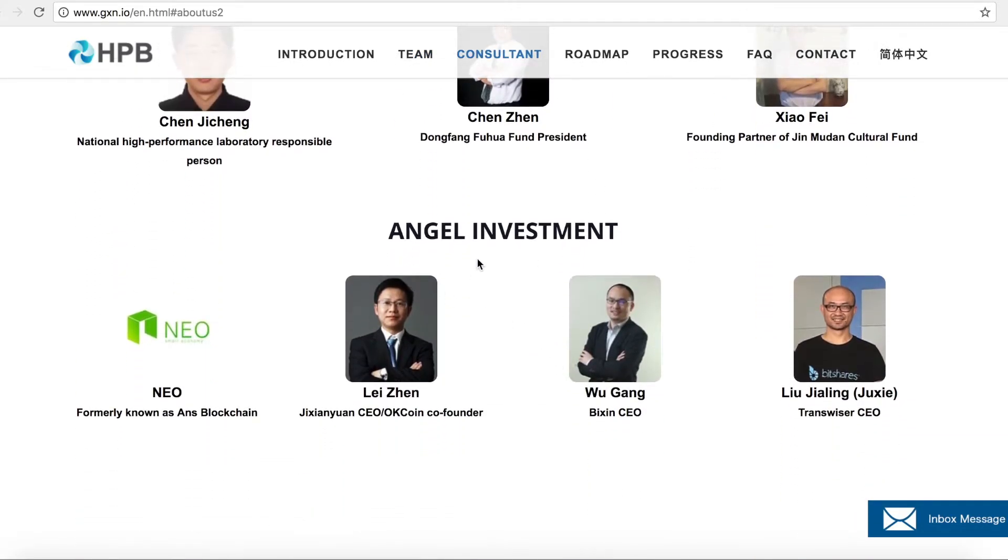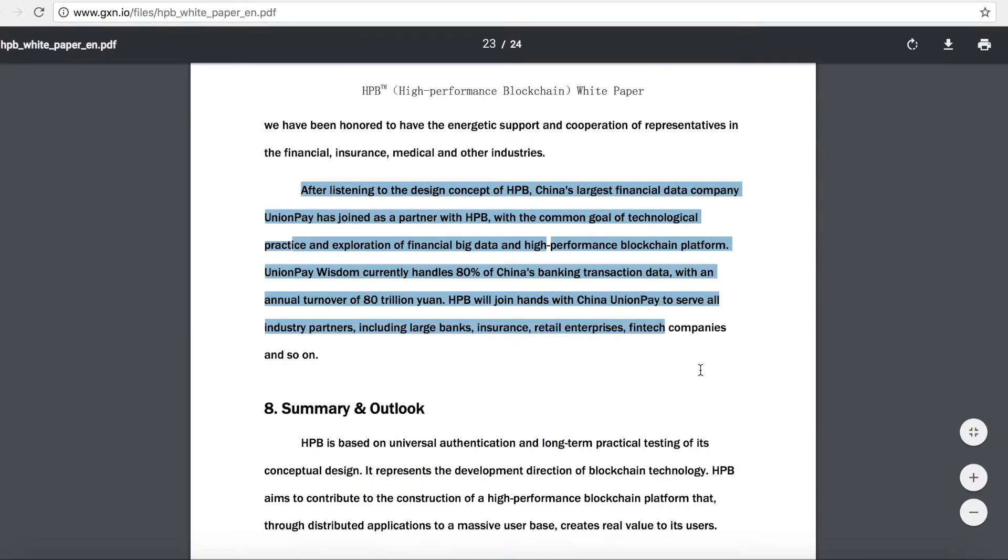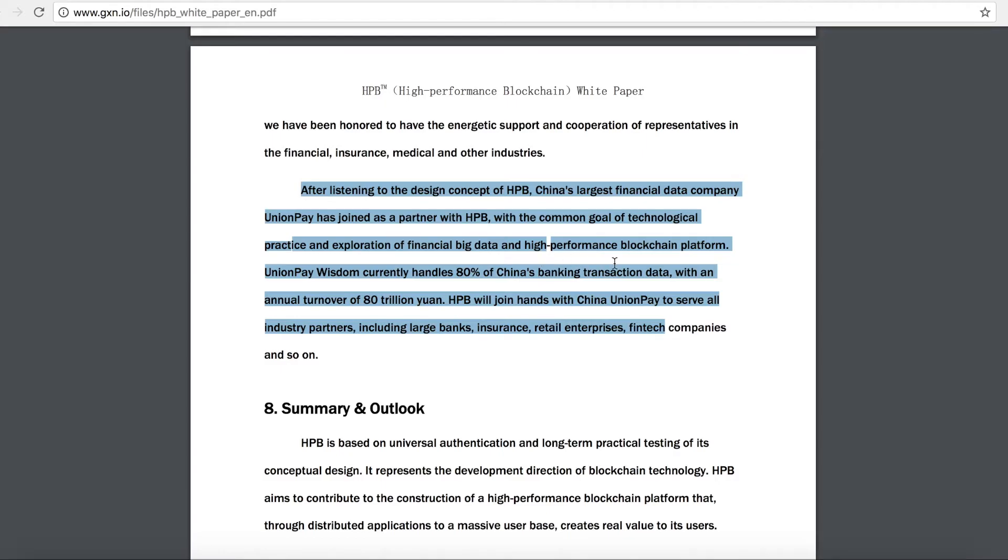NIO is also one of the angel investors of HPB. Their white paper states: 'After listening to the design concepts of HPB, China's largest financial data company, UnionPay, has joined as a partner with HPB, with the common goal of technological practice and exploration of financial big data and high-performance blockchain platforms. UnionPay currently handles 80% of China's banking transaction data with an annual turnover of 80 trillion yuan.' HPB will join hands with China UnionPay to serve large banks, insurance companies, retail enterprises, and fintech companies — showing the massive potential of HPB.